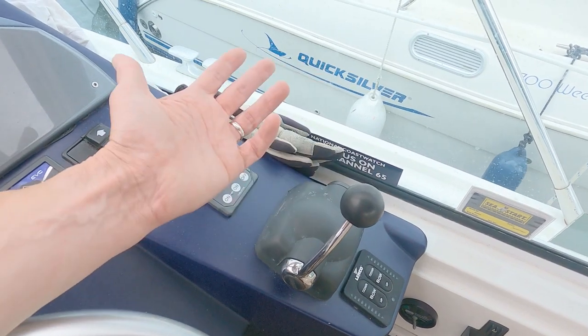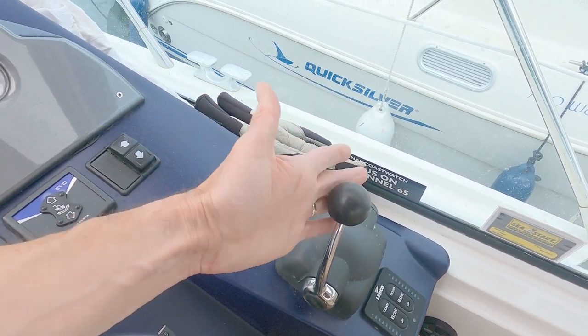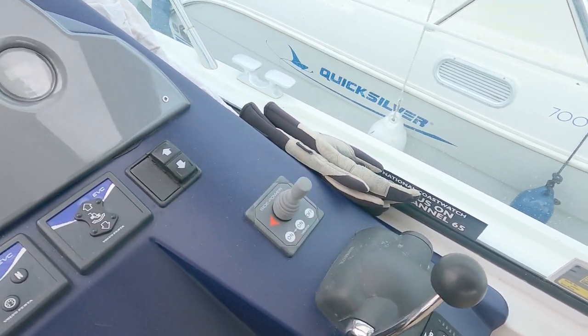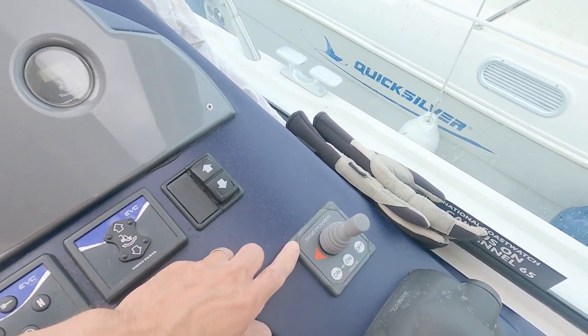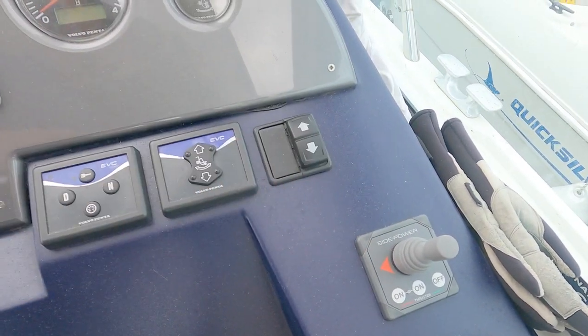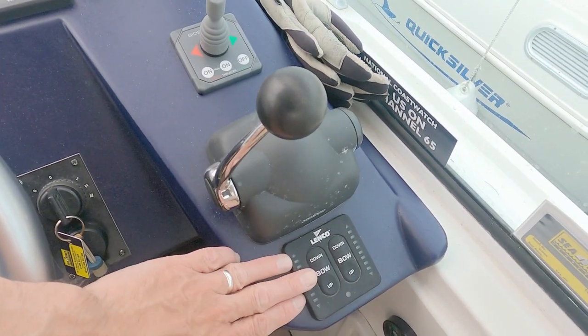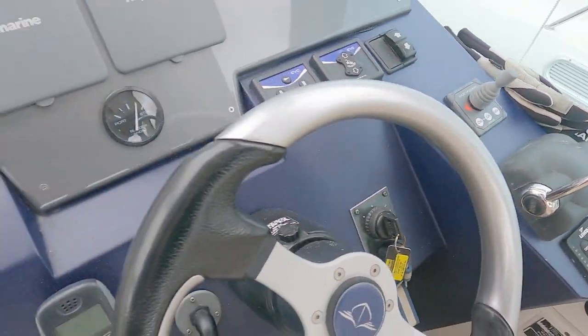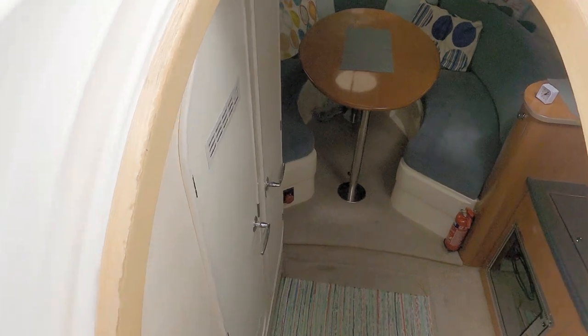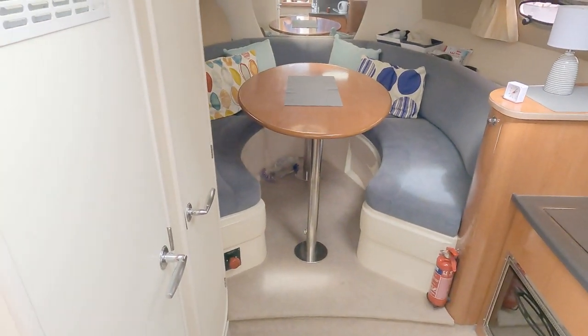Single engine, so it's a single electronic lever - the EVC system which makes it really simple: in gear, in neutral, in reverse. I've had a bow thruster fitted which also comes with a remote control. Lenco trim tabs are there as well, and a VHF radio.